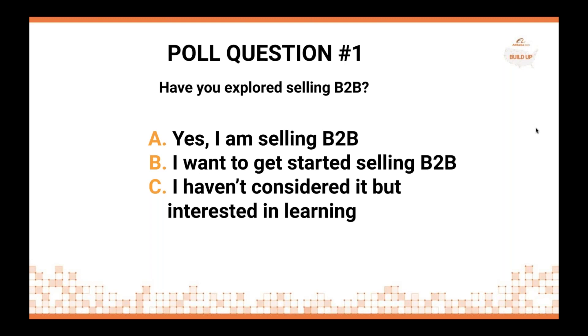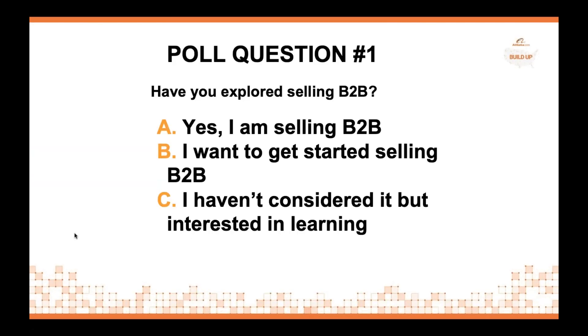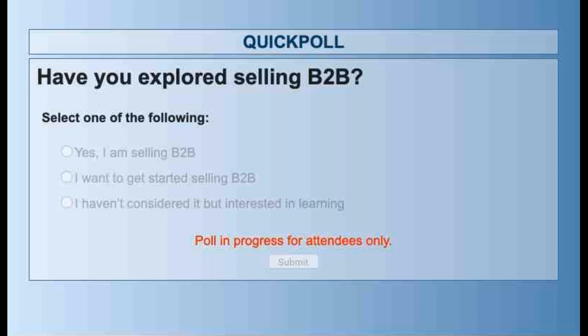We wanted to poll the audience to get an idea of the level of adoption of B2B sales. Please let us know: have you considered selling B2B, are you thinking of getting started, or you haven't considered it but are interested in learning — which is why you're attending the webinar today. We'll give everyone about 30 seconds to answer the poll.